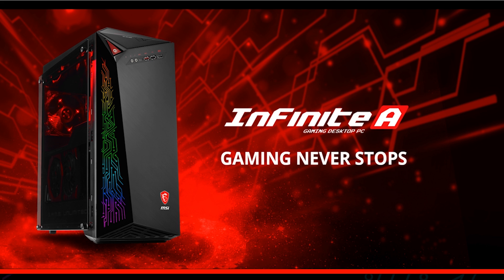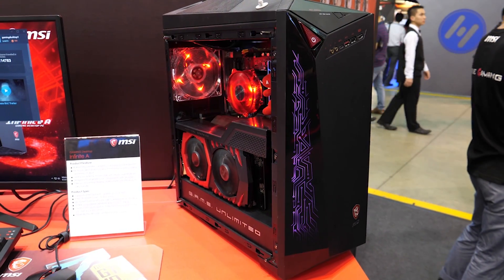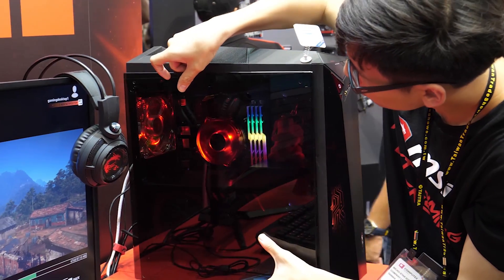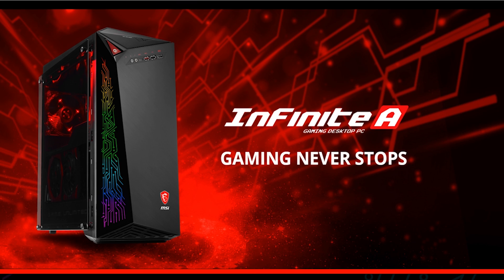Travel expenses paid for in part by MSI. New from MSI, the Infinite-A gaming desktop — featuring all standard components: ATX motherboard, twin Frozer II graphics card, and a tempered glass side panel. You can now pick up an MSI pre-built ATX gaming desktop built from standard components. Learn more at the link in the description.